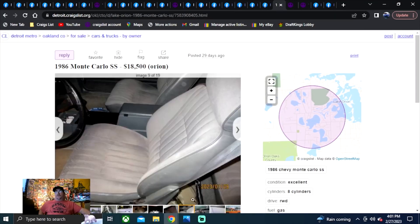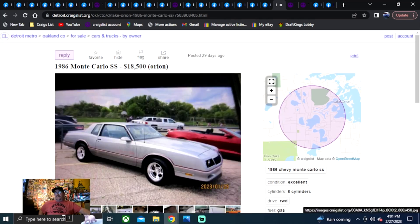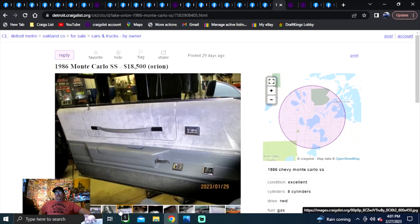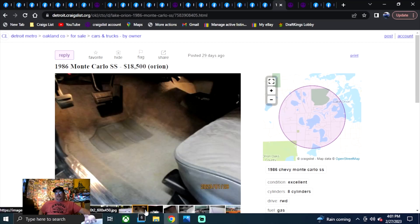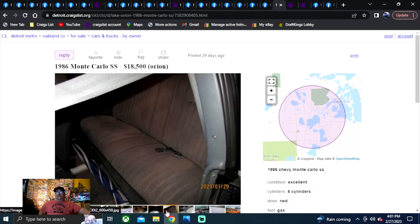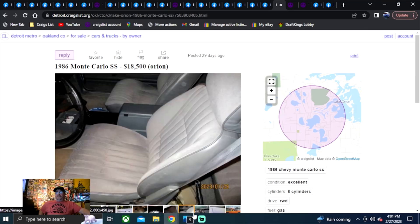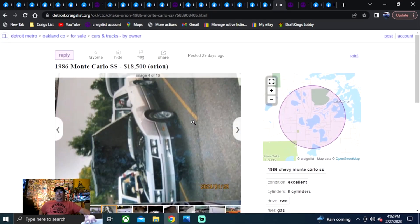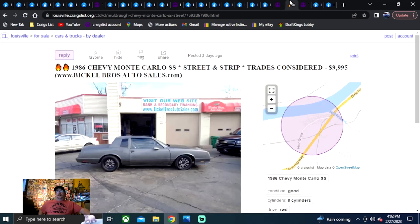Detroit Metro Craigslist — 1986 Monte Carlo SS, $18,500, been on here 29 days. I don't like when people photograph pictures off a computer screen — not the way to do it. We got some actual photos, then back to photos off the computer. Is he really showing you a car he owns or just one he found on the internet? I'll be skeptical. It's been on here 29 days.